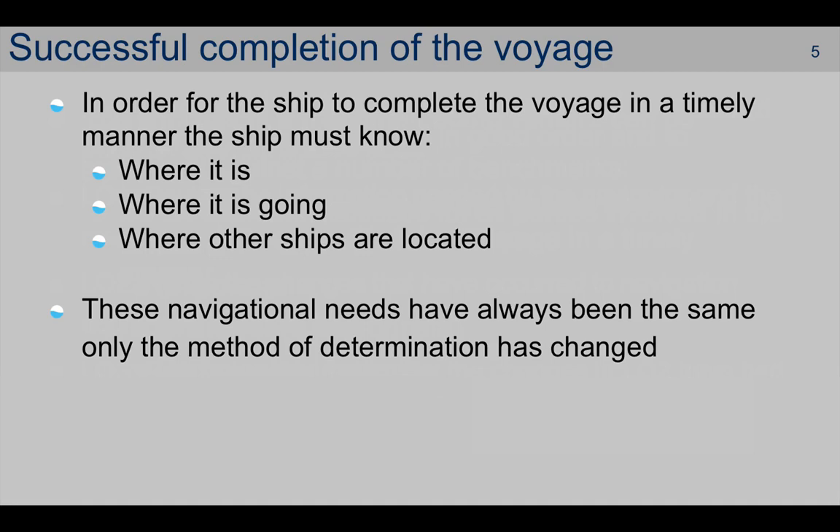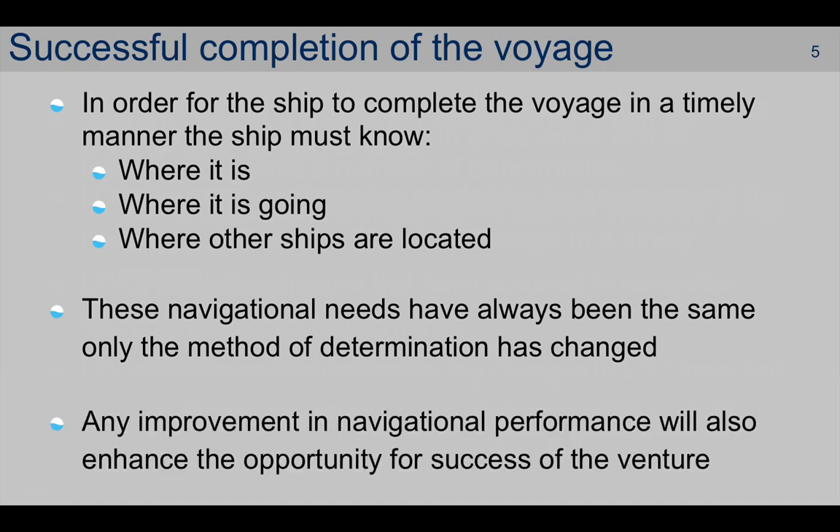In essence, ever since the first two human beings sat on their separate logs and started to navigate around, it's only the methodology that has changed. Any improvement in navigational performance will also enhance the opportunity for the success of the venture.